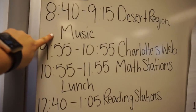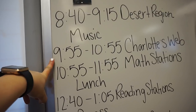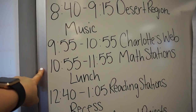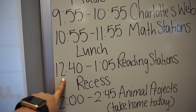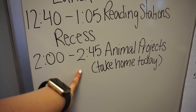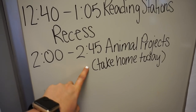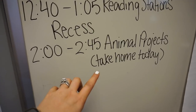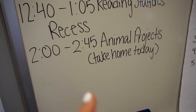Right now the kids are at music. After that, we will begin reading Charlotte's Web and finishing up our chapter work. Then we'll be moving into math stations — I'll show you guys what the stations are this week. Then we have lunch, reading stations, recess, and then we will finish up working on our animal projects. These are due on Monday the 20th. I'm actually going to send the boxes home with the kiddos today and they won't bring them back until Monday. Then in class they will be working on writing their animal books because there's a two-part component to this project.